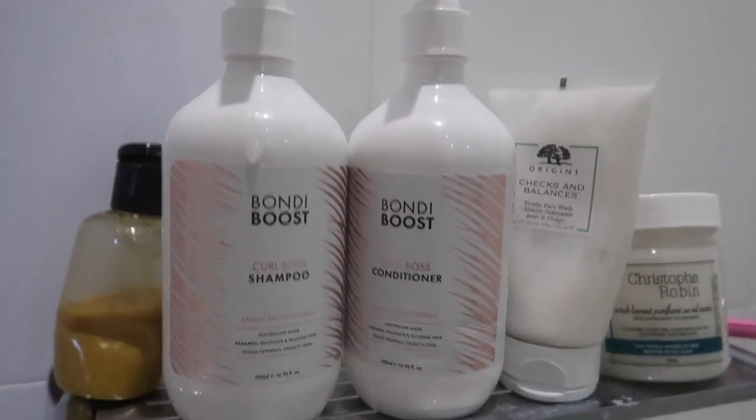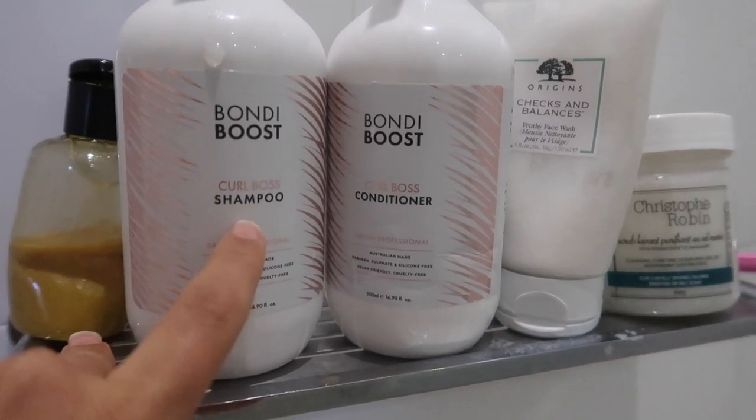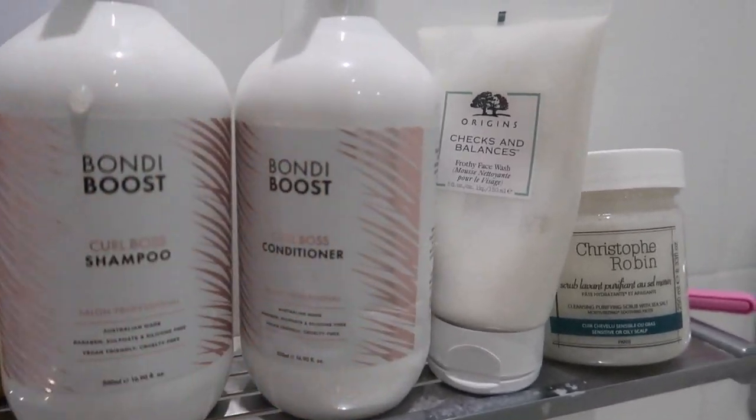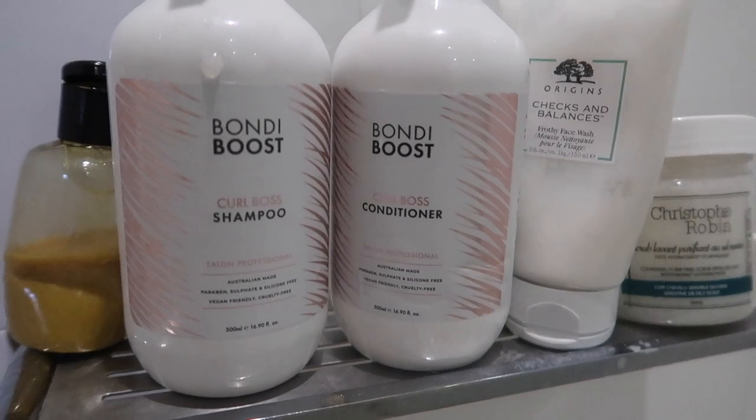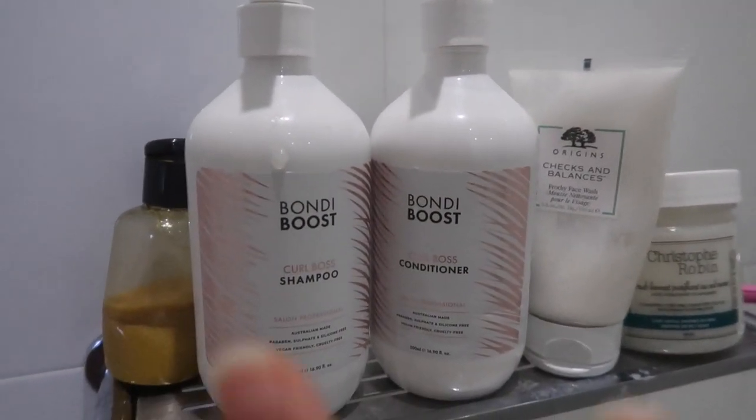In the styling routine today I only used two products. This is what I bought for the shower — I literally only bought the Bondi Boost curl bar shampoo and conditioner. I've been loving these two so much. This is just my body wash and my face wash, and I've been really loving them.